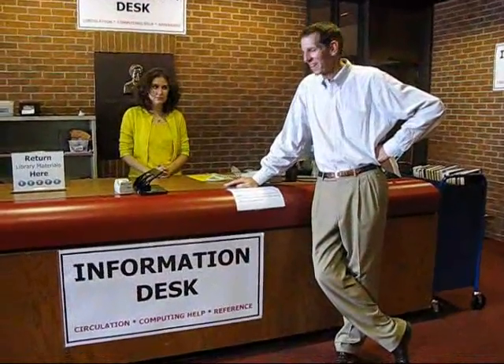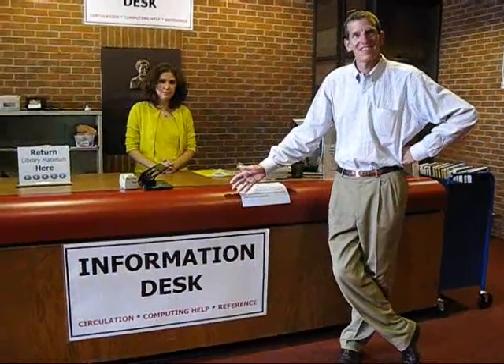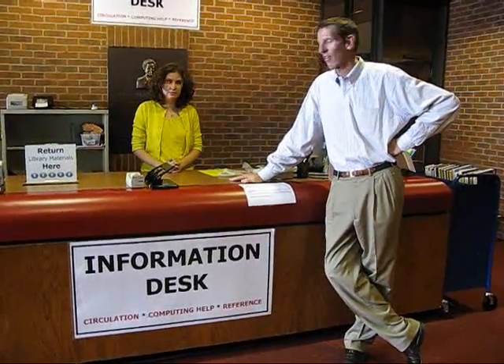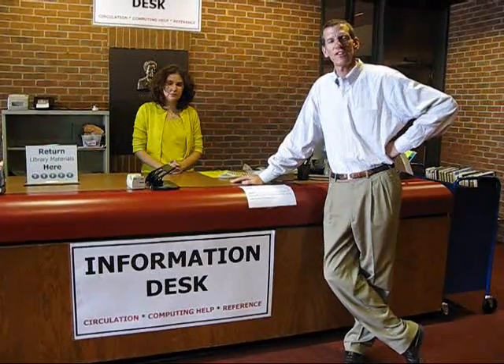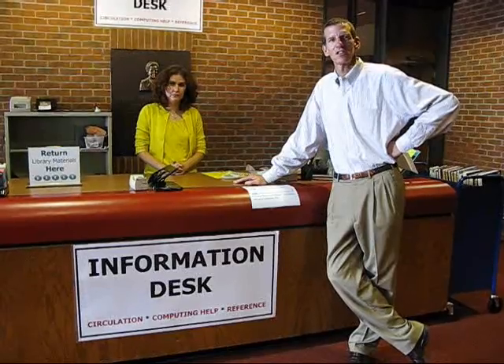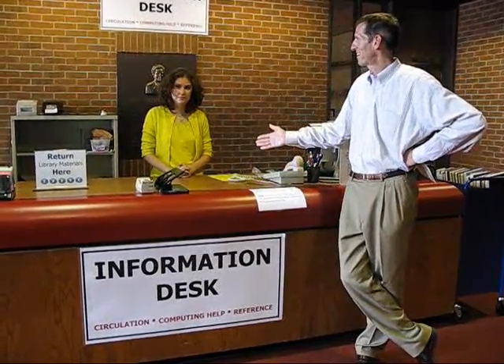Here we are at the newly renamed information desk, downstairs one flight from the first floor of the library. This is the current location of what used to be the circulation desk, reference services, and the technology help desk. And here's Elizabeth Tafe to tell you more about it.